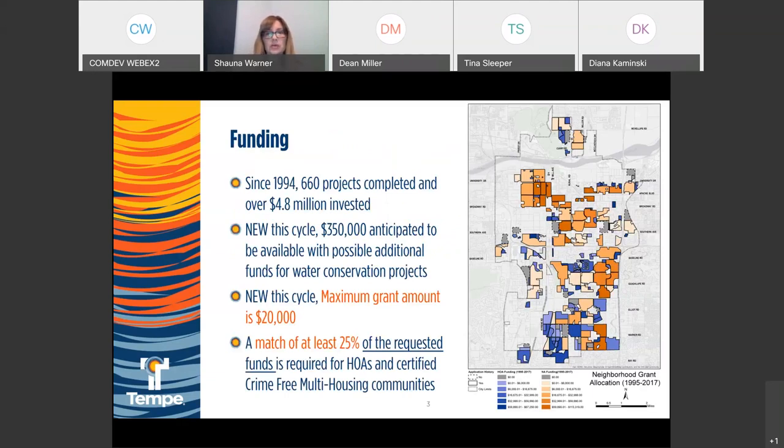The city runs on a fiscal year of July to June, so the grants you're applying for won't be funded until July 2021. Because you have to complete the project in that year, the application cycle starts earlier. We anticipate the funding — it's always been there — but the exact amount could be tweaked since they won't adopt the budget until May and June. We are looking at around $350,000 to be available, with a maximum grant of $20,000.